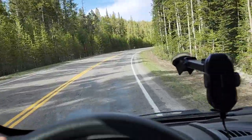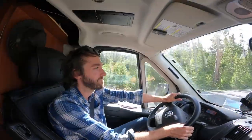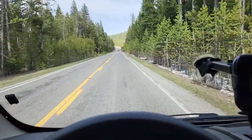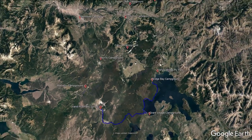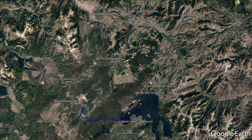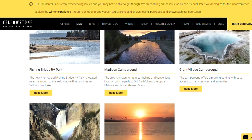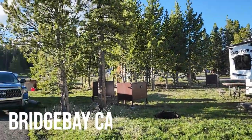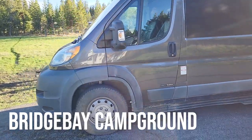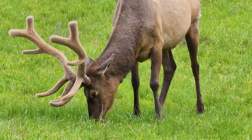We headed back to the van and started the drive to our campsite at Bridge Bay Campground. There are no free campsites in Yellowstone, so if you want a free site you'll have to drive a fair distance out of the park to a nearby free BLM site, which isn't recommended as you'll waste heaps of time and fuel. Campsites within the park are managed by both the National Park Service and Yellowstone National Park Lodges. We chose Bridge Bay Campground at US$50 a night for an unpowered site. It was very basic and some parts were pretty flooded due to snow melt, but it was a place for us to sleep.